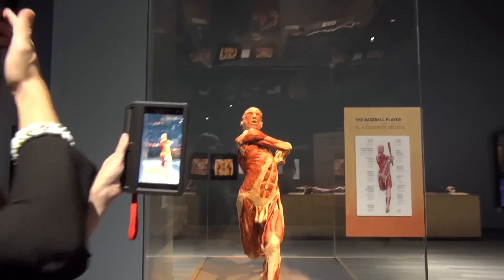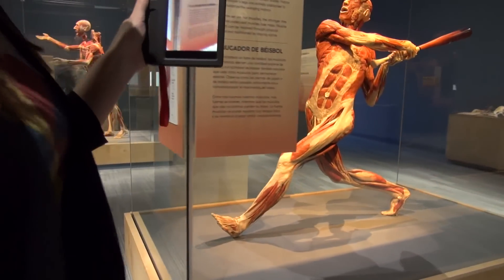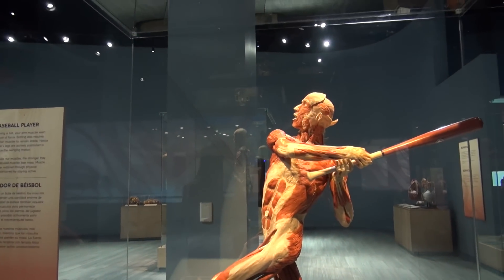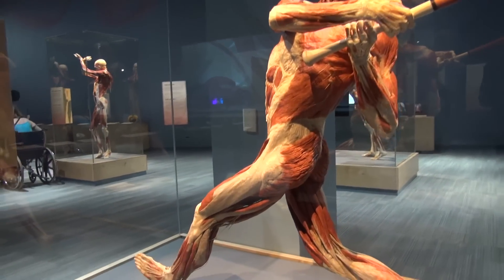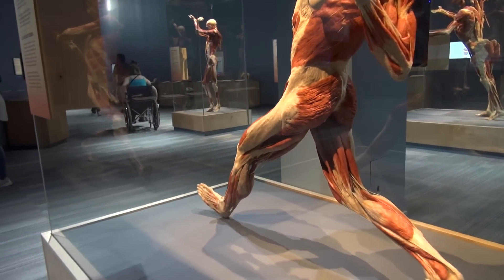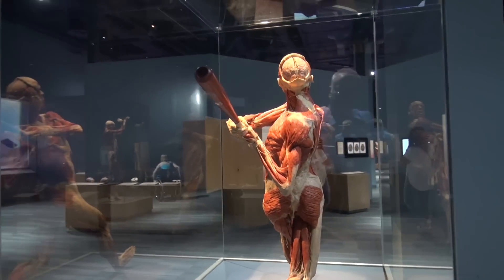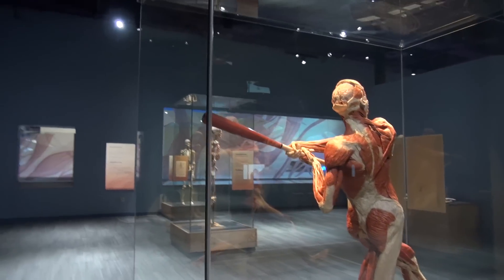We have eight full-body Plastinates in Body Worlds Decoded, including this baseball player. You can really see the way he's posed and all the different muscles that are used to stabilize your body when you're swinging a baseball bat. All of these bodies were donated to the Institute of Plastination while the people were alive for this very purpose.